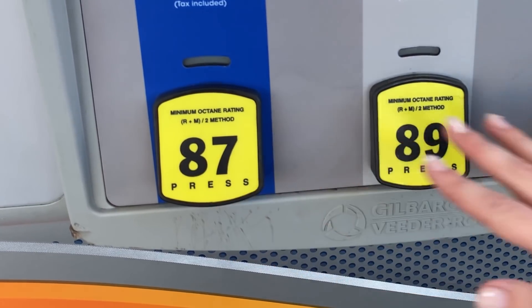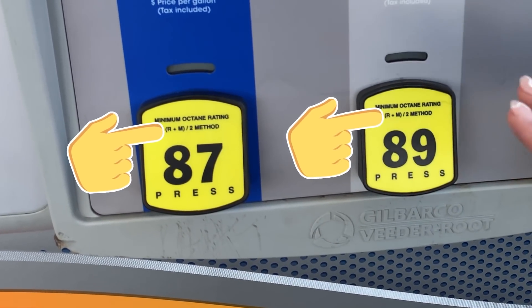And remember that little equation on the gas pump button, R plus M over 2? Long story short, it just means that the octane number is an average of how the gasoline will perform under idling low-temperature conditions and how it will perform under high-speed high-temperature conditions.